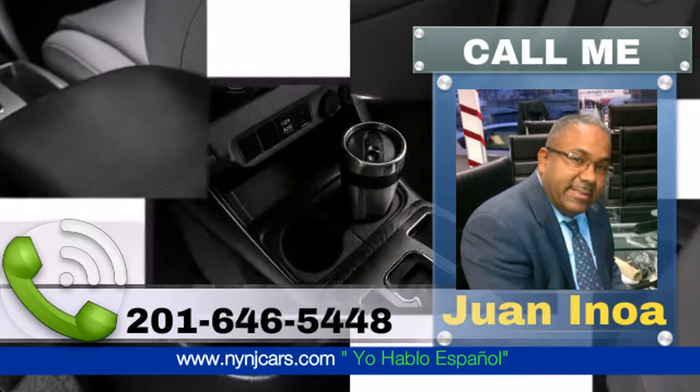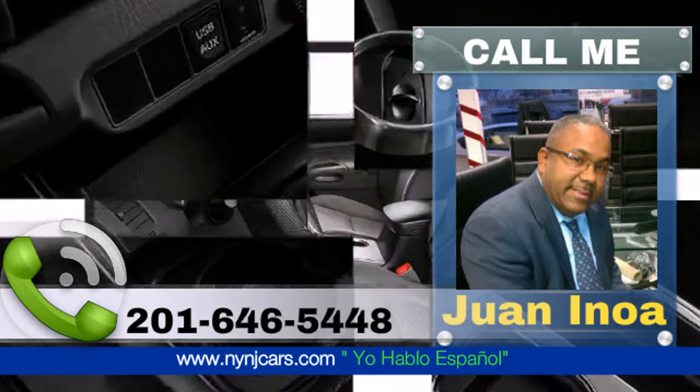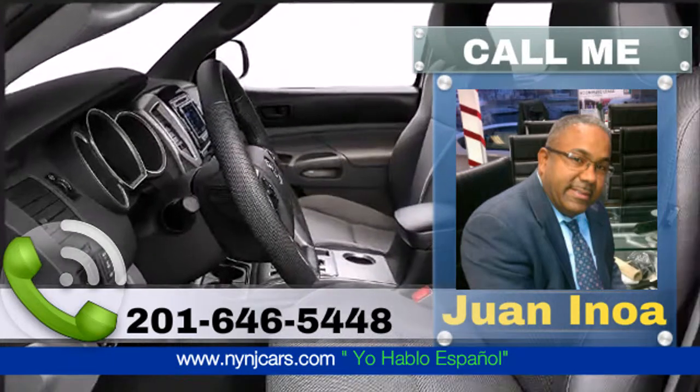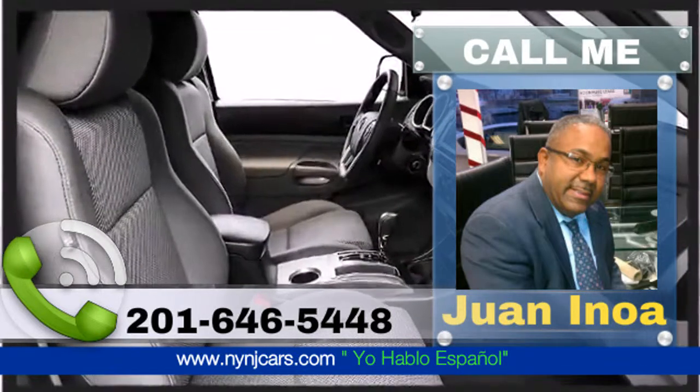Five cup and bottle holders come standard on the 2015 Tacoma. Ample storage is standard with a full, spacious bed and fold-up rear bench seat with under-seat storage to securely store anything that you need to move.